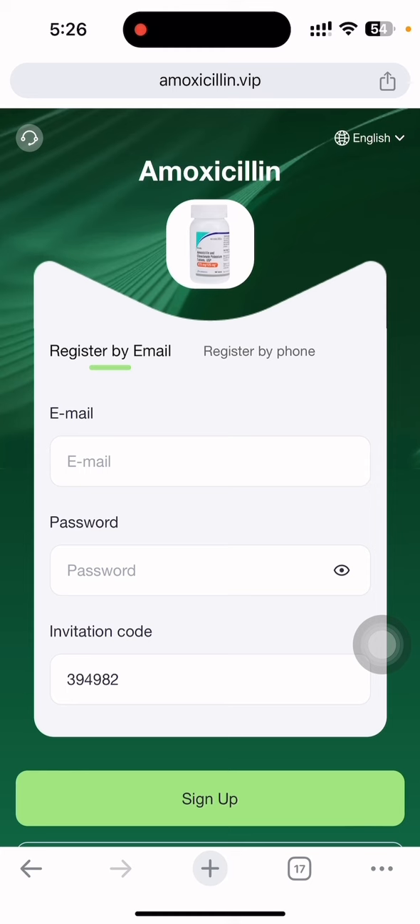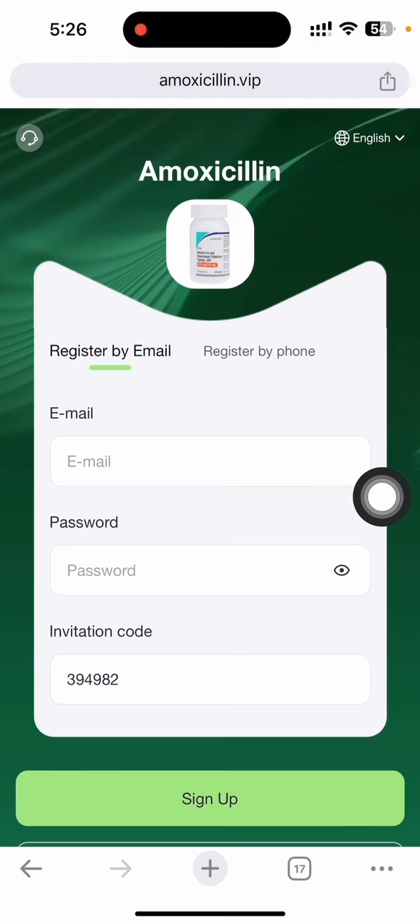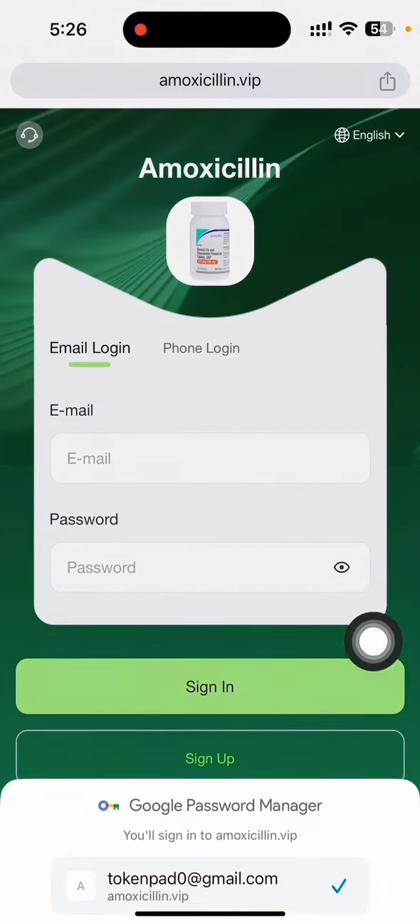Click to open the browser — this is the interface. The site name is xamoxicillin.vip. First I'll show you how to register an account and get the corresponding income. You need to put your email address, set a password, and a referral code is automatically given in my video description. After completing all that, simply sign up.